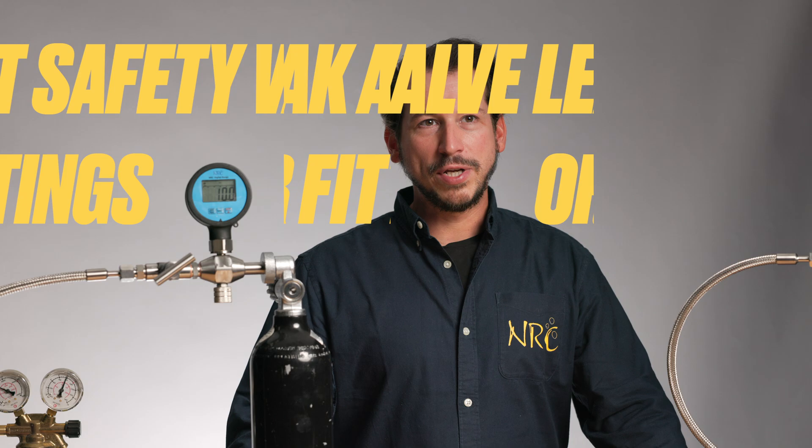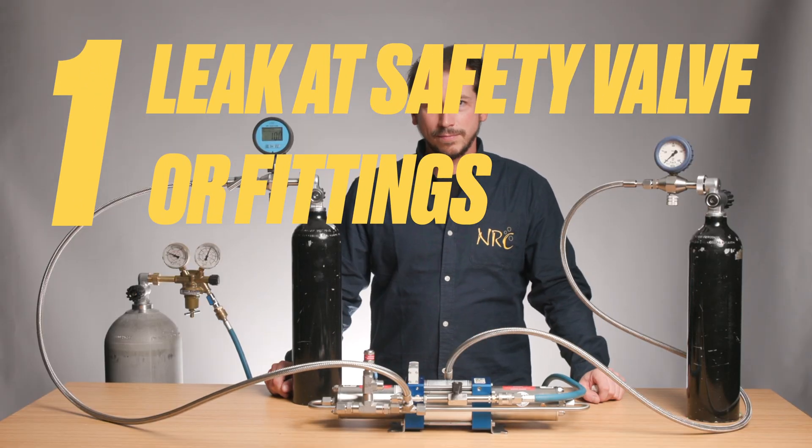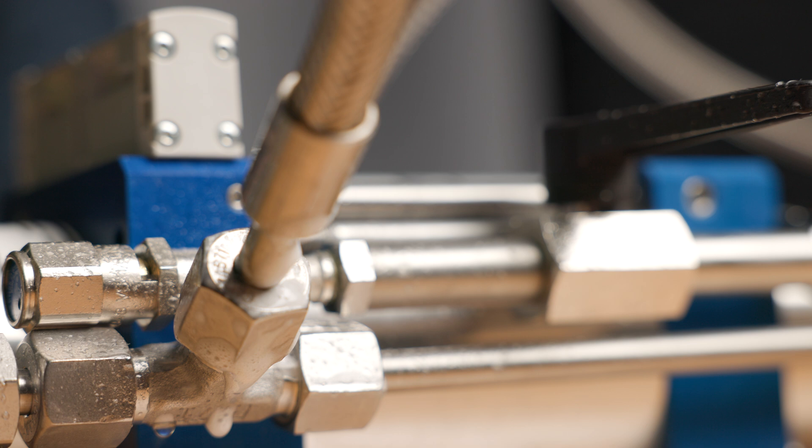The first possible reason is a leak in the safety valve or in one of the connections. To check this, spray soapy water onto the connections. If you see bubbles, you've found the leak. To fix the leak, release the pressure from the system and tighten the loose part.